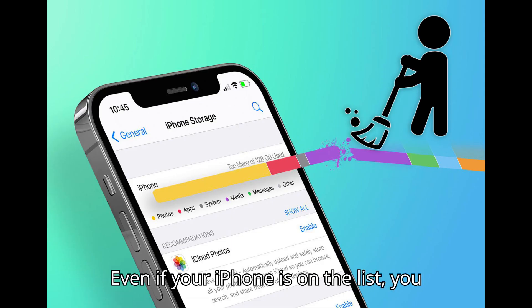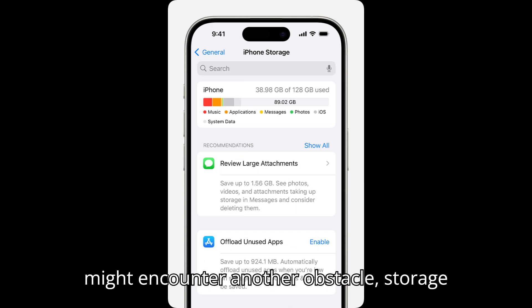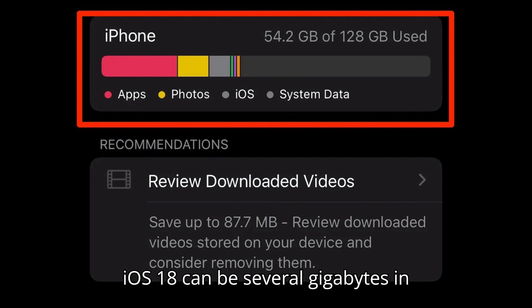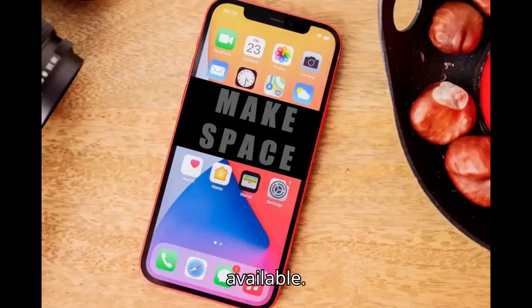Even if your iPhone is on the list, you might encounter another obstacle: storage space. Major updates like iOS 18 can be several gigabytes in size, so make sure you have enough space available.